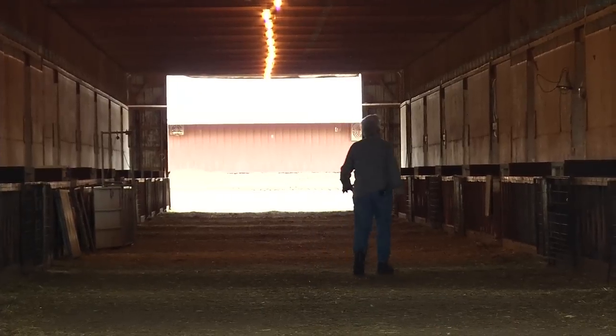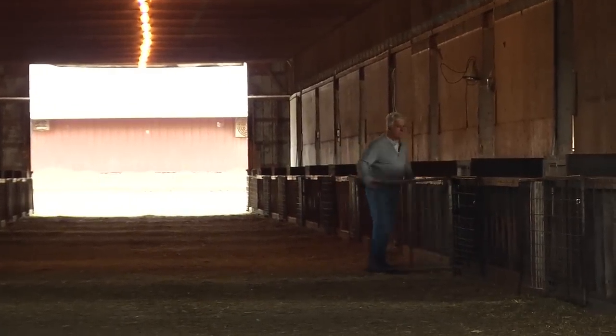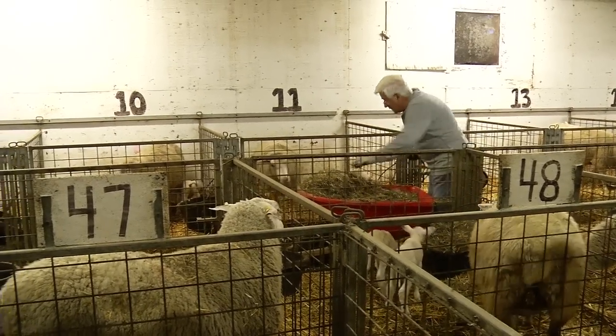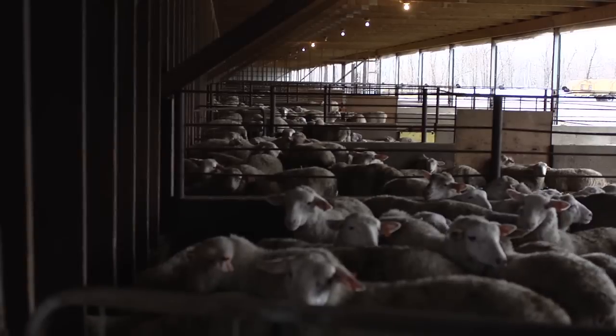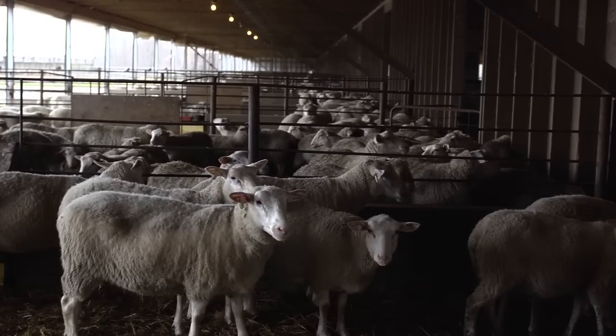I started the operation here in 1974 and we've been in sheep continuously since that time, starting with about 80 pure Suffolk ewes and today with a flock of 2,300 Rideau ewes lambing about 5,000 lambs a year.